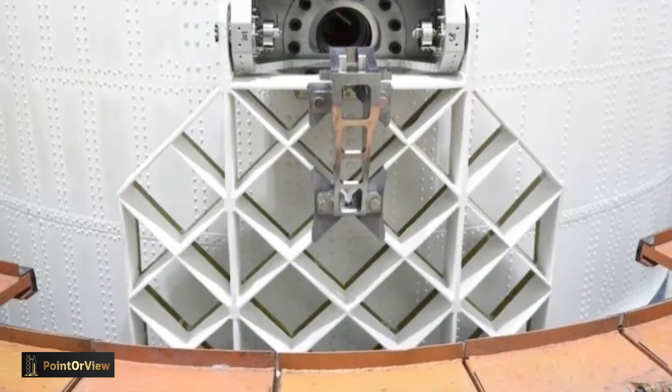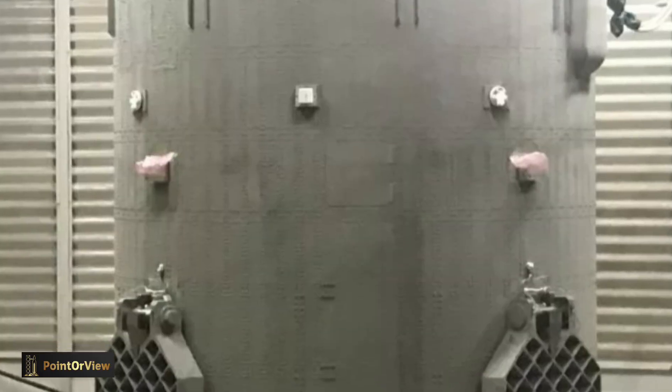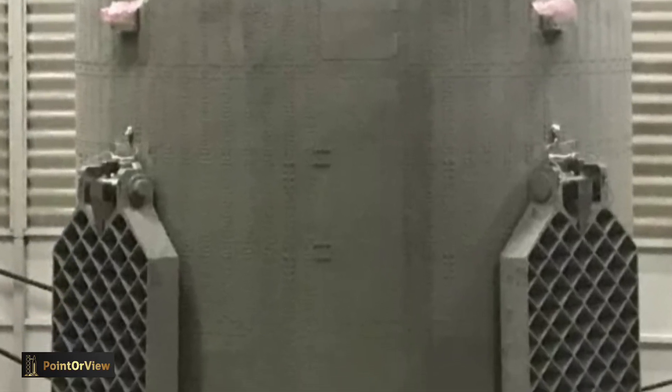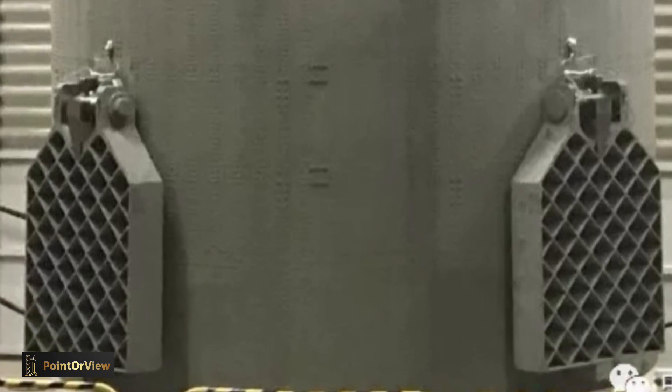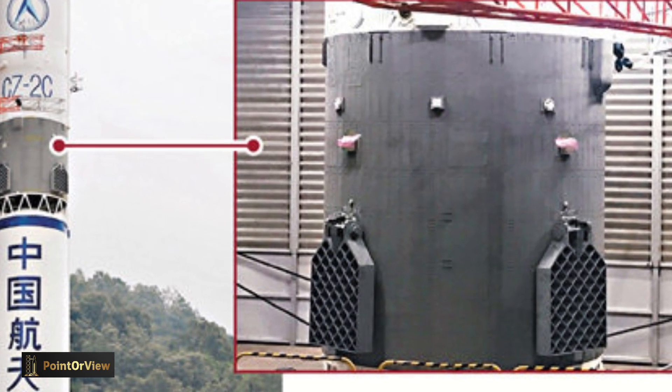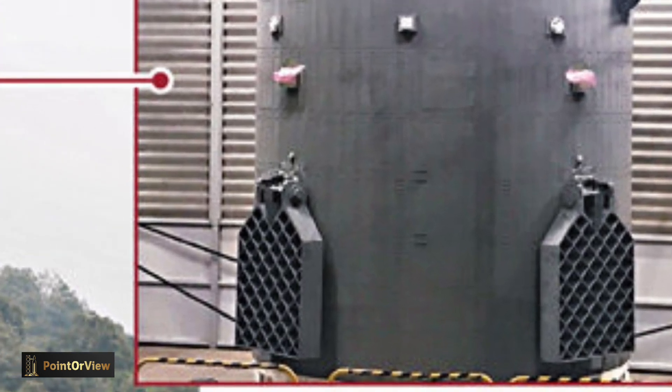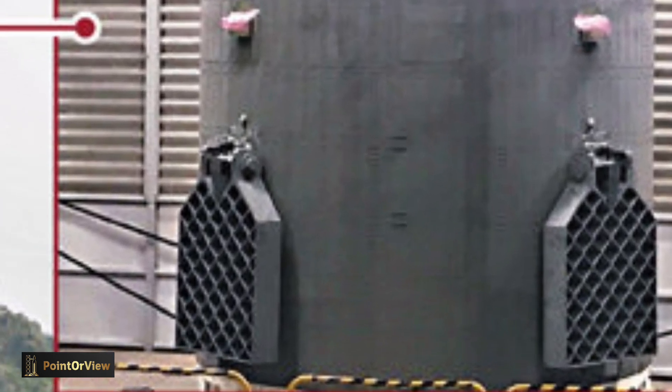On September 21, 2020, the grid-rudder system successfully completed its second flight verification test on the Long March 4B rocket, and used a grid-rudder surface recovered during the first flight mission, becoming the first reusable rocket product on a domestic launch vehicle.